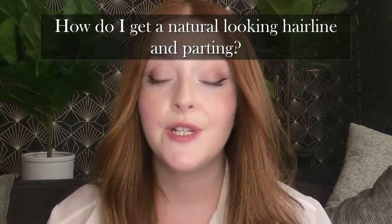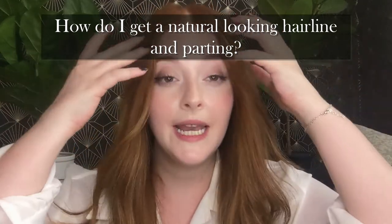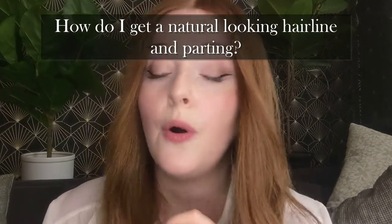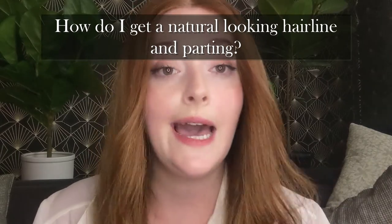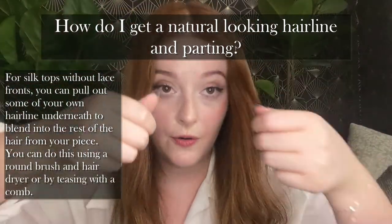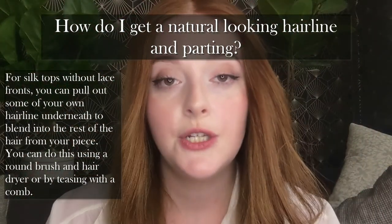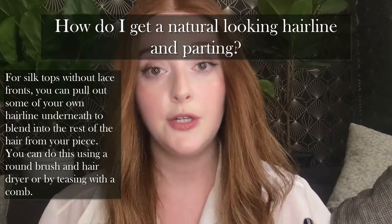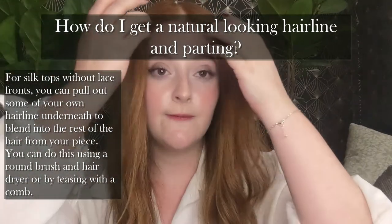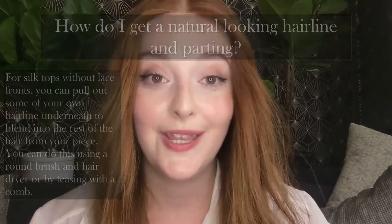This applies most to silk tops — a lot of silk tops without lace fronts don't have the most natural hairlines and might even hang a little forward due to how the cap construction works. With a silk top wig without a lace front, you can wet down the hairline and pull out some of your own bio hair, then blow dry upward to get nice volume and a seamless transition. Or you can use a rat tail comb with a little bit of gel to get that volume up and seamlessly blend your bio hair into a really beautiful natural hairline with your silk top.